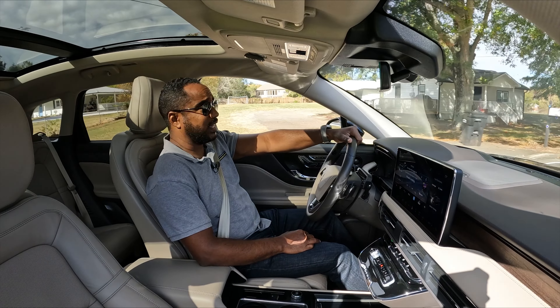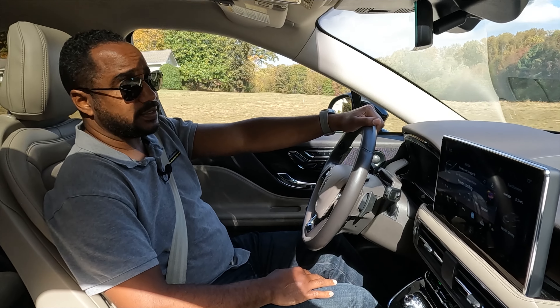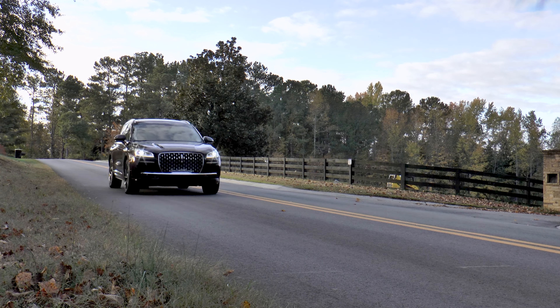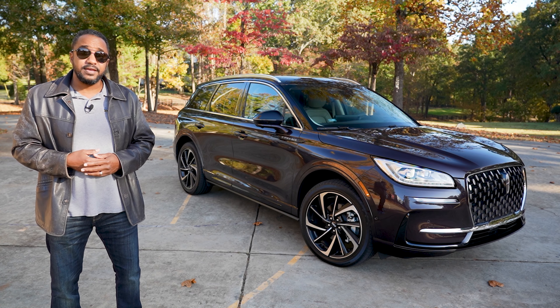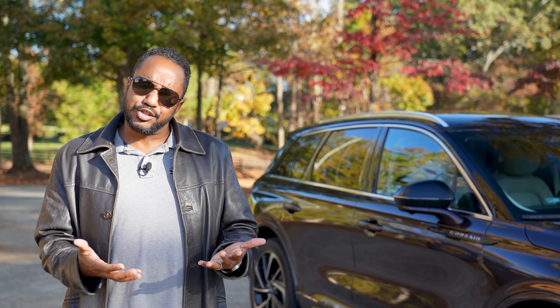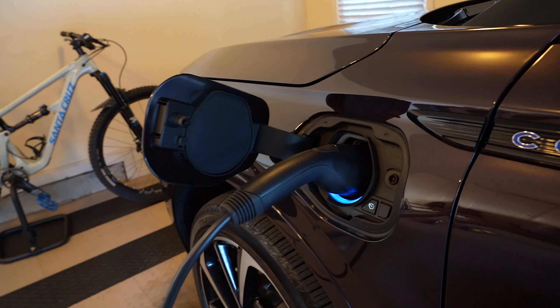Lincoln has been sending me a number of plug-in hybrids lately, and whether it was as large as the Aviator or as small as this Corsair, they've all been nice. So there you have it — the totally redesigned 2023 Lincoln Corsair Grand Touring PHEV with all-wheel drive. There have been quite a few reports about EV sales on the decline, so for those not ready to go full electric, know that Lincoln is making some pretty good plug-in hybrids to bridge that gap. So where are you — full EV, plug-in hybrid, or still repping only gas? Let us know in the comments below.